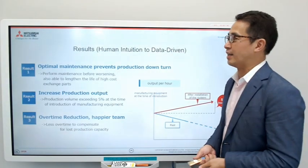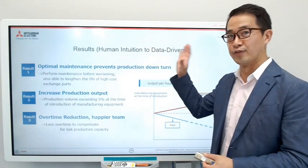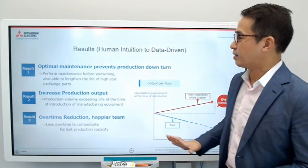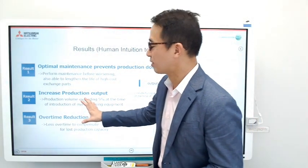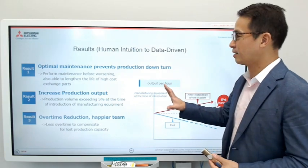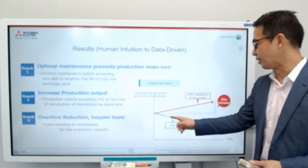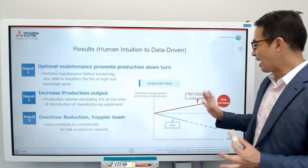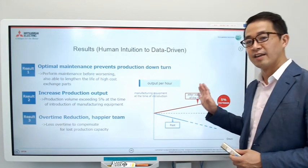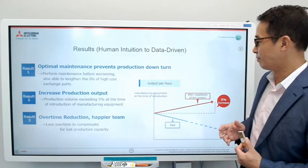The results were great — moving from human intuition to a data-driven system. The production output, which was the main goal, met requirements. In the past, they started at 40 cakes per minute and it would go down over time. After installing the system, production actually increased, and they are currently making about 42 cakes per minute.